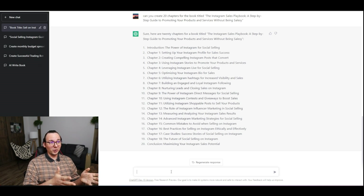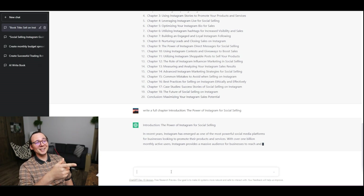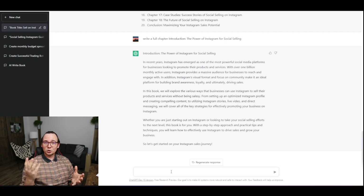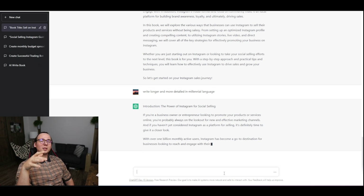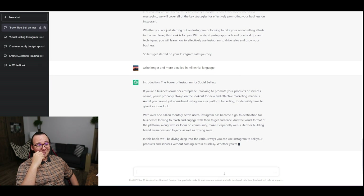Now I'm going to ask ChatGPT to write the full chapters for this book. The prompt I'm using is 'Write a full chapter' — starting with the introduction. Look at this — it's writing the introduction for this book! It's kind of short though, so I asked it to write a longer, more detail-oriented introduction. I also said to write it in millennial language, because those are the people who use Instagram.